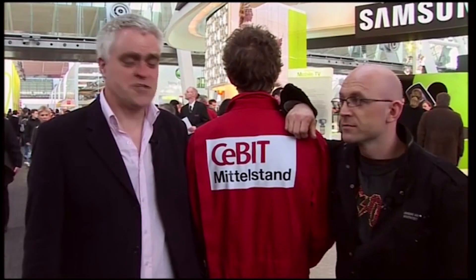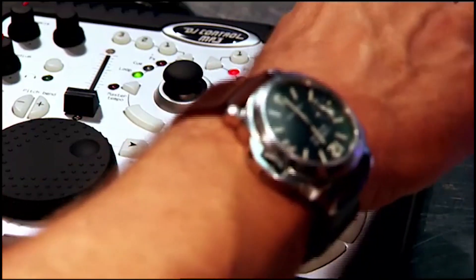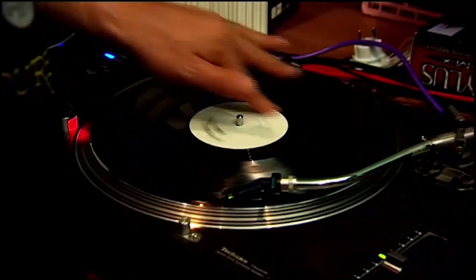Hello! This week on The Gadget Show, Jason and I have flown to Germany — Hannover to be precise — to visit CEBIT. It's the world's biggest IT and telecoms exhibition. Also this week, I hook up with superstar DJ Pete Tong to see how to become a master mixer in your own bedroom with the help of some pretty impressive gadgetry.